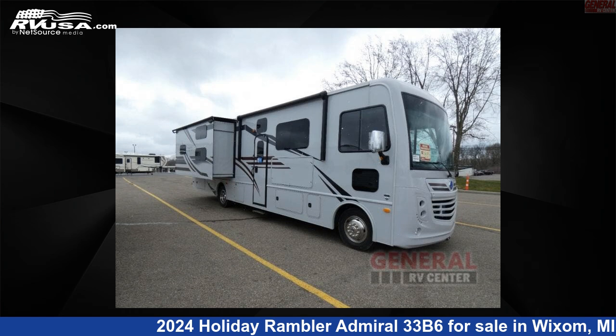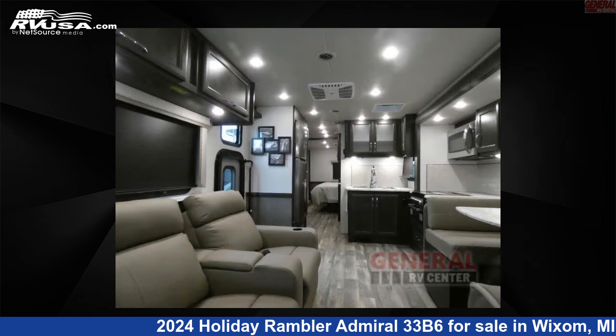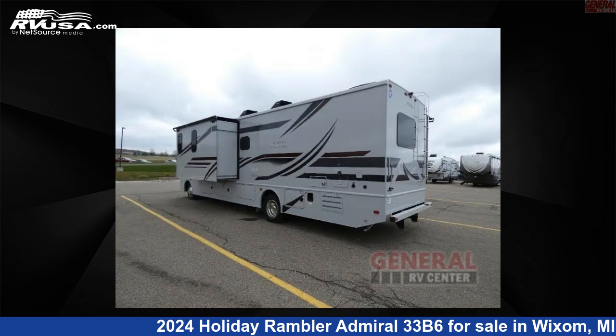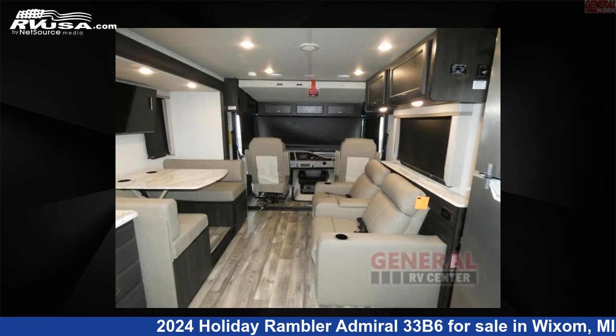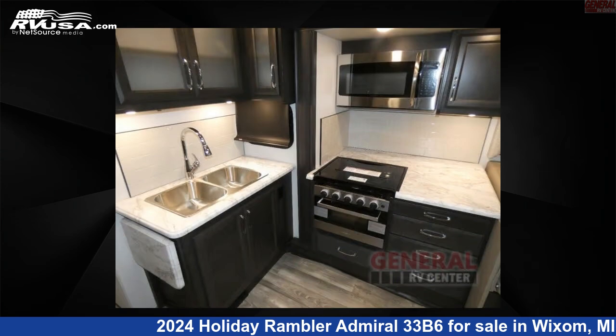This 2024 Holiday Rambler Admiral 33B6 is a Class A RV. It is located in Wixom, Michigan, 48393 and is offered for sale by General RV Center. Click the link in the video description to visit RVUSA.com and see more photos as well as the current price.